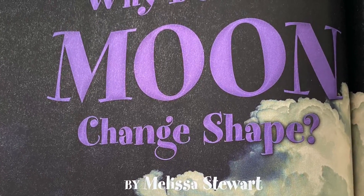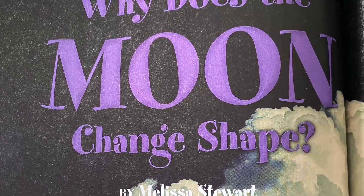How do you explain what you see in the sky? Read about the different phases of the moon.